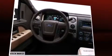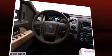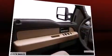Top features include a split folding rear seat, air conditioning, an overhead console, and remote keyless entry. Audio features include an AM-FM radio and four well-positioned speakers.